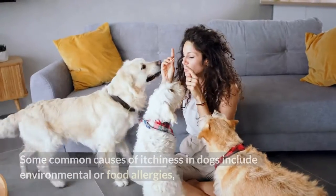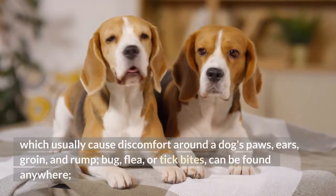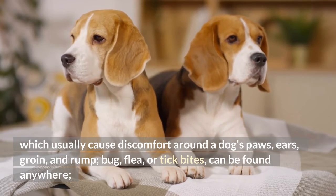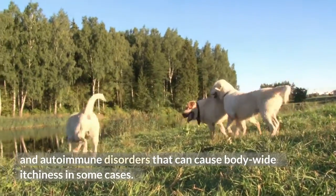Some common causes of itchiness in dogs include environmental or food allergies, which usually cause discomfort around a dog's paws, ears, groin, and rump. Bug, flea, or tick bites can be found anywhere, and autoimmune disorders that can cause body-wide itchiness in some cases.